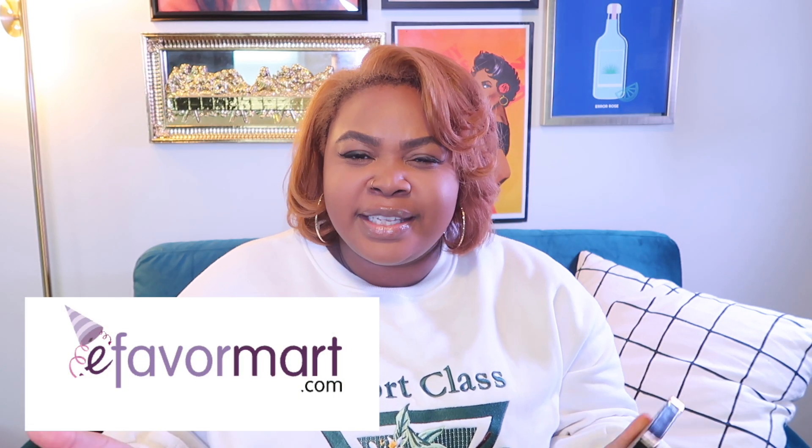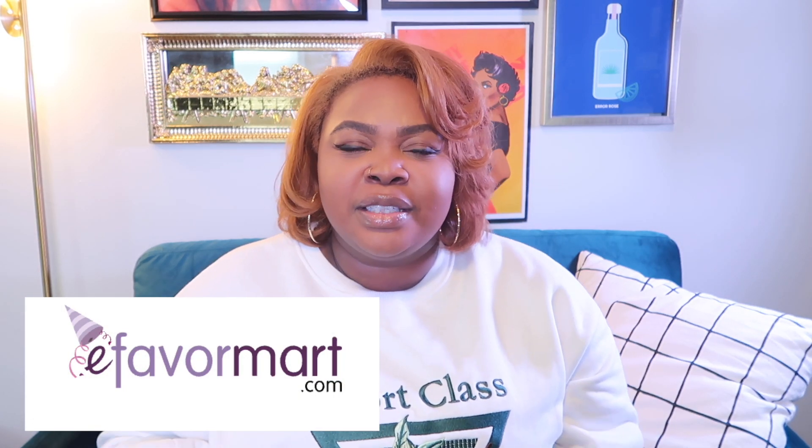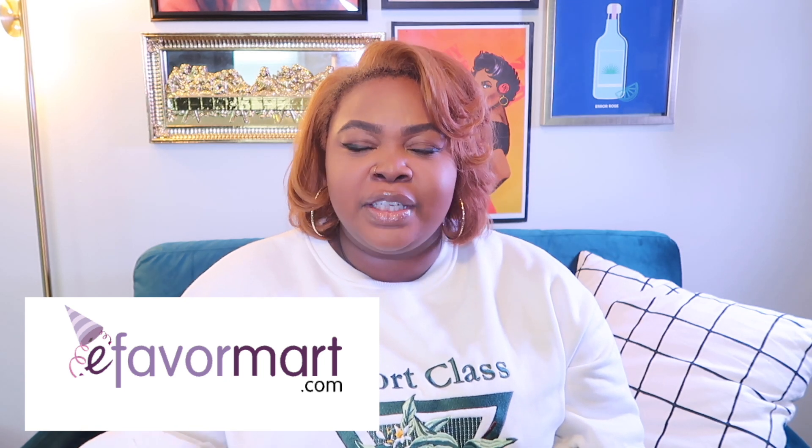So eFavor Mart is one of my favorite suppliers for blanks and just really creative things that you may not find on craft sites. Their focus is around wedding, decor, and party type of stuff. But there's so many things on this site that you can use for regular crafting, small business, all types of things. So if you're in the wedding niche or the party niche with your Cricut crafts, they have napkins, plates, tables, cups.